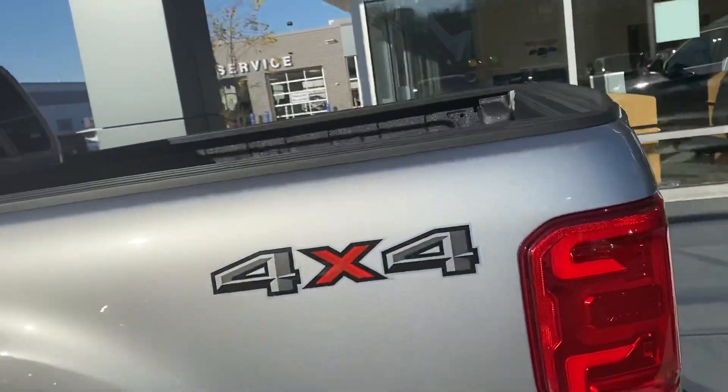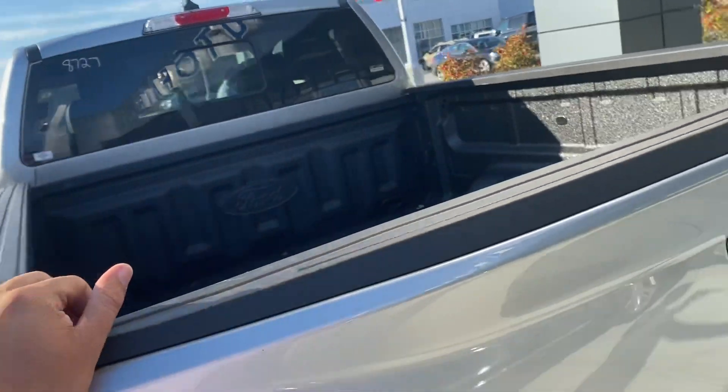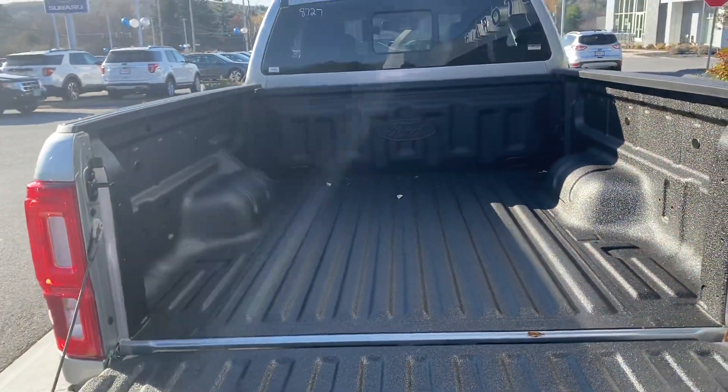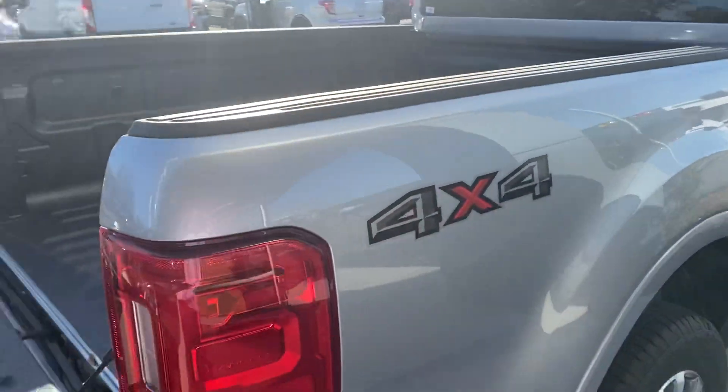With the Lariat package you do get the rear window defroster. This one also comes with a spray-on bed liner, which is very sought-after — it's on about every truck you can find out there at the moment.